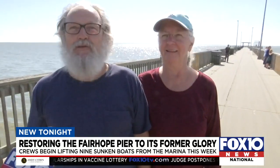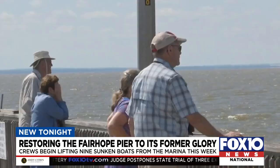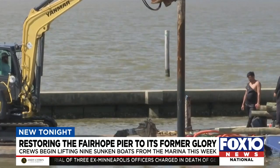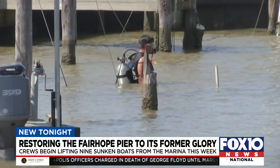You can see they're trying to get some of the boats up now, finally. Some of the pier's regulars watching on as, in between pylons coming up, scuba divers go under.